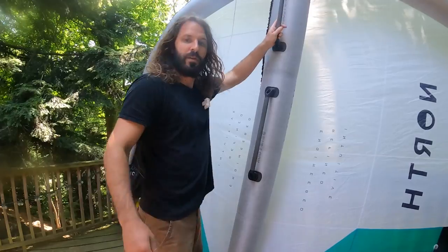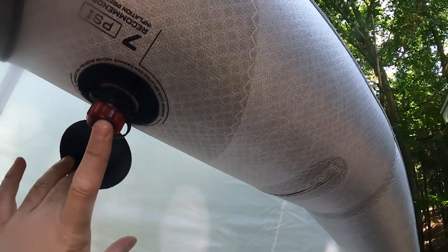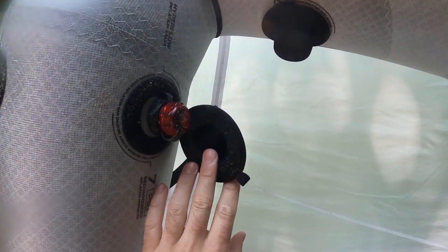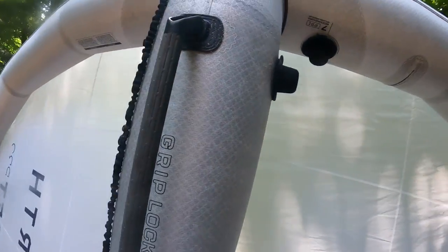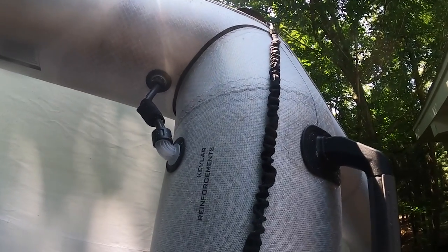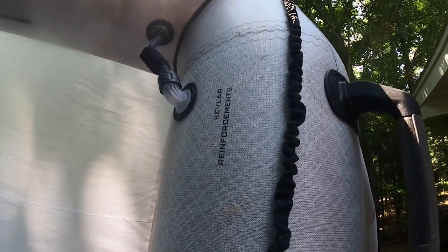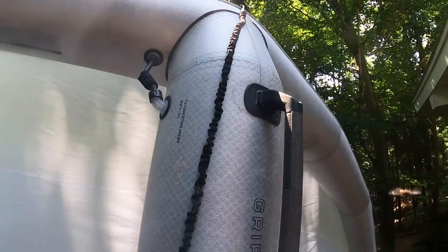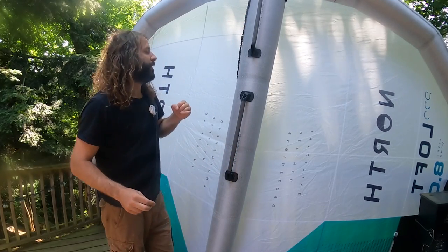The inflation system is the same North inflation system we've had in the past — a Boston style valve with a direct hose connection. There's also one on the strut as a dump valve or independent inflation point if you choose. You can pump those up independently to get different pressures, or use them as a one-pump system via the strut connection hose. It also has a hose clamp so you can isolate those bladders for safety, giving you an isolated inflation system.